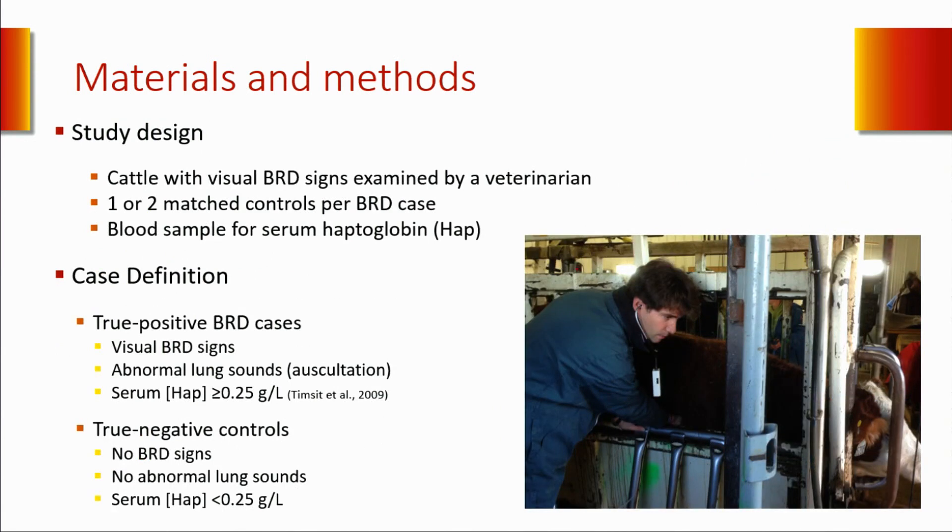Cattle were visually inspected daily by a pen rider. Each animal with visual BRD signs—such as depression, anorexia, and respiratory character changes like dyspnea or polypnea—was pulled by the pen rider and clinically examined by a veterinarian. For each case selected, we also took one or two apparently healthy pen-mate controls and performed a clinical examination. We also did a blood sample on both sick and healthy calves to measure serum haptoglobin concentration. A true positive BRD case was defined as a calf pulled by the pen rider with abnormal lung auscultation and serum haptoglobin concentration at or above 0.25 g/L. A negative control was a calf pulled as control with no abnormal lung auscultation and haptoglobin below 0.25 g/L.